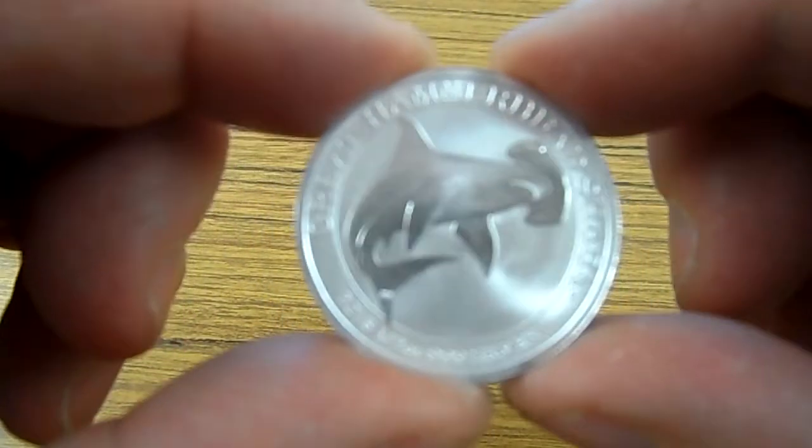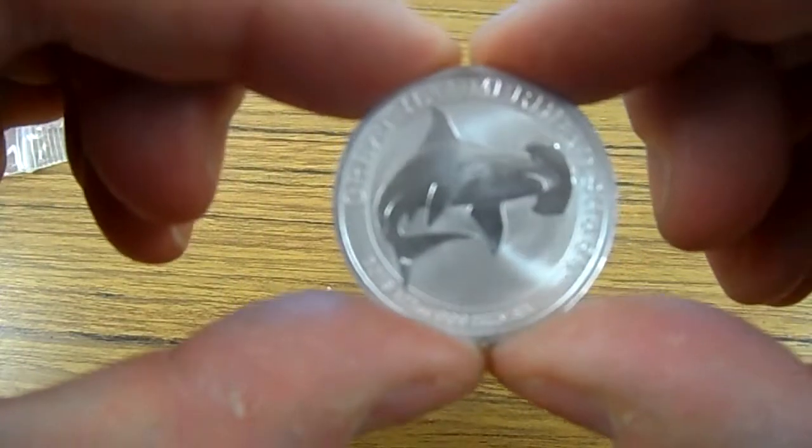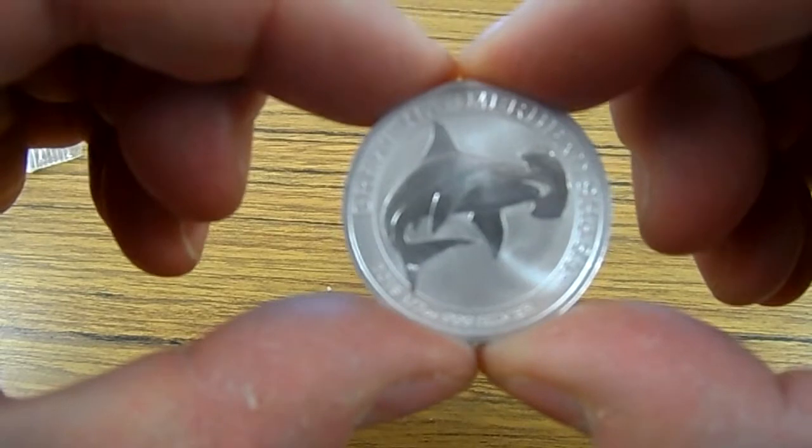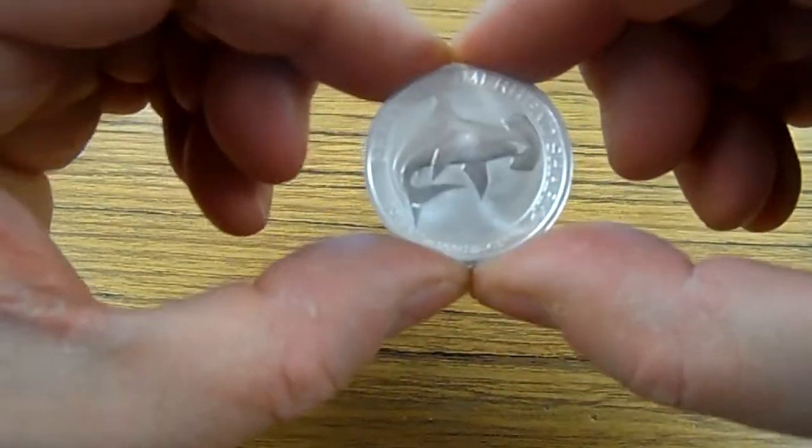I've got the Great Whites and once I finish up these boys I'm gonna go ahead and pick something else. They're expensive, I'm not gonna lie.